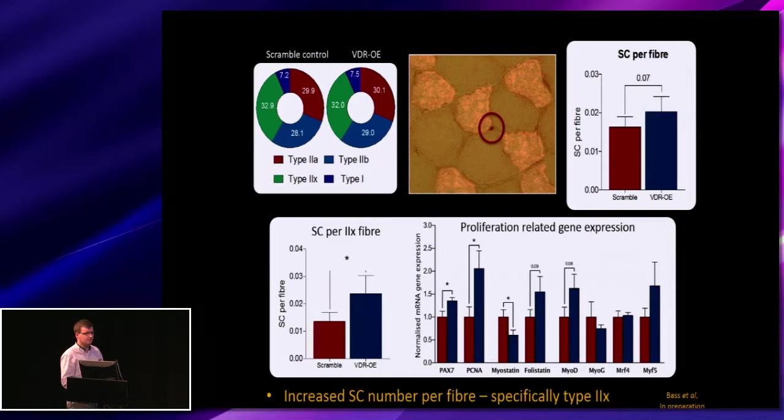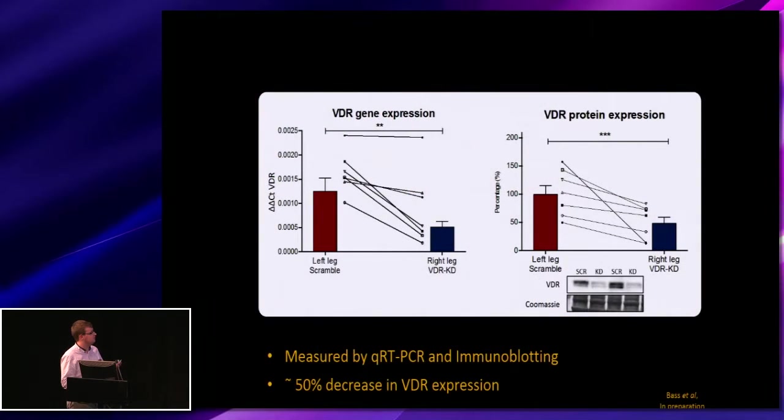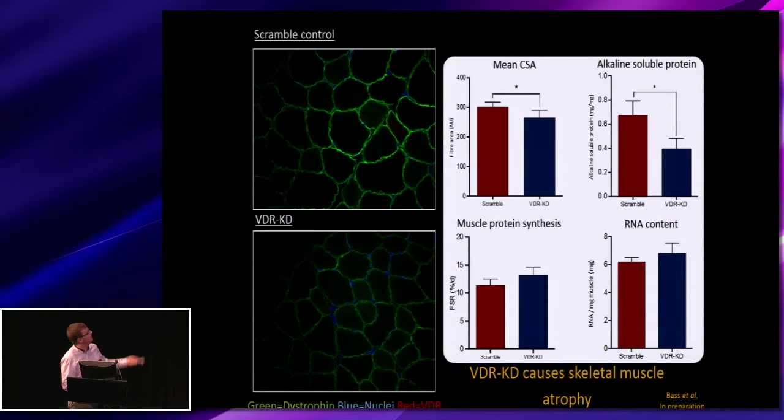Looking at the next group of animals where we did the knockdown, we see approximately a 50% reduction in the gene expression of the receptor, with protein levels also reduced by about 50%. Looking at the roles this has in the muscle, we measured the cross-sectional area and could see that it is decreased in these muscles, matched by a decrease in alkaline soluble protein.